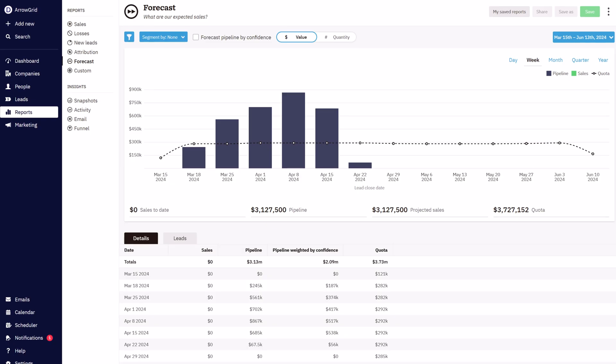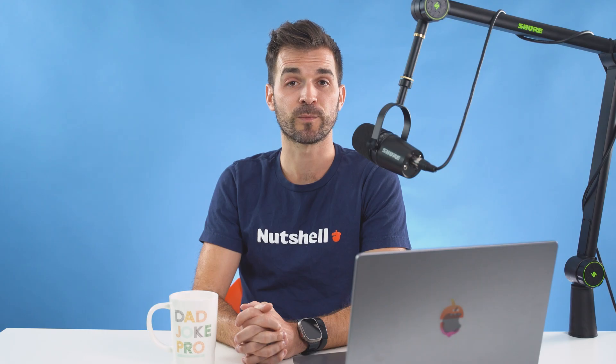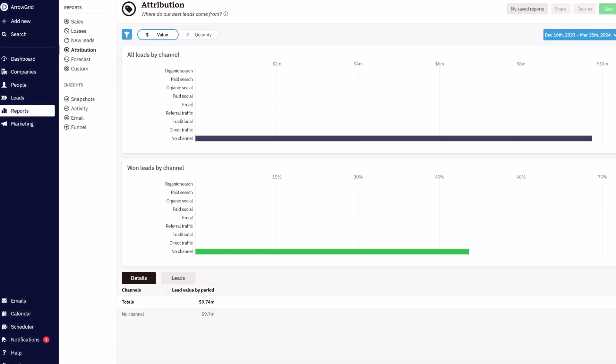A forecast report, so you can see if your sales are on track to meet your targets. An attribution report, to track what marketing channels and sources are bringing in the most leads, and where you can improve your strategy.